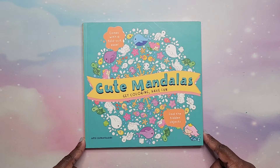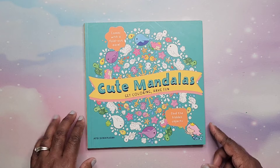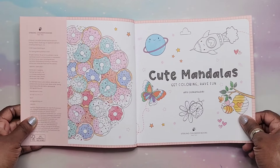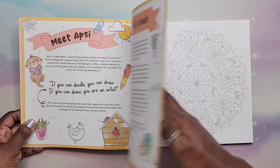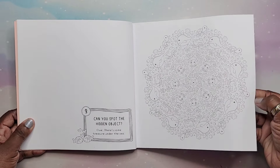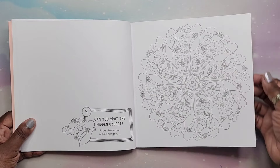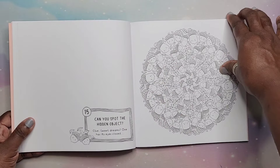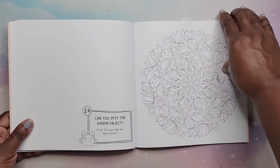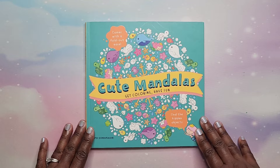Then we have Cute Mandalas by Apse Sumana Siri. This is not Amazon printed. These are pretty decent paper and they are perforated — lots of cute stuff to color. If you like cutesy, this would be cute for fall. That is Cute Mandalas.